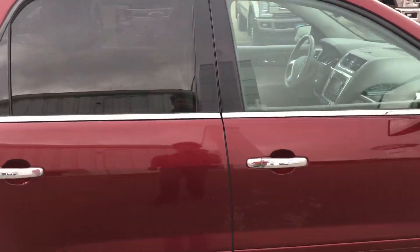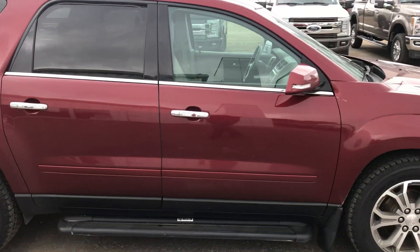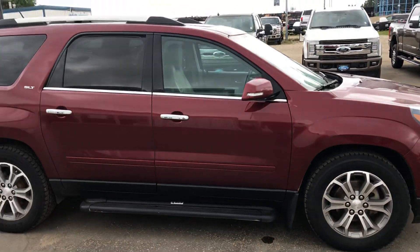Once again I'm Jared, Country Ford in Wilkie, you can call me at 306-843-2684. Drop a little, save a lot.